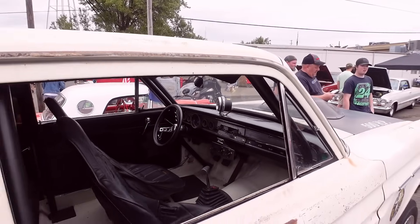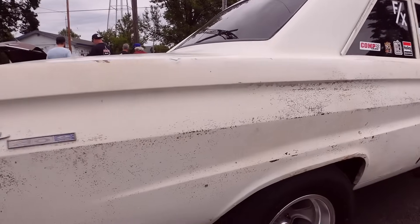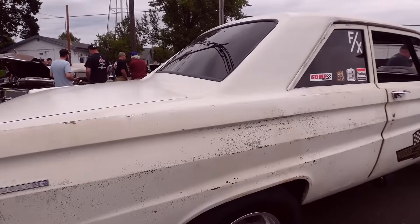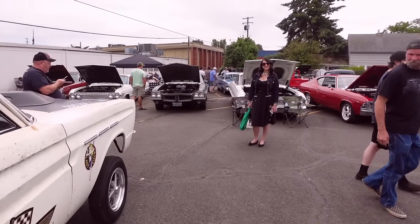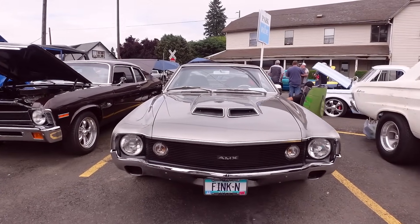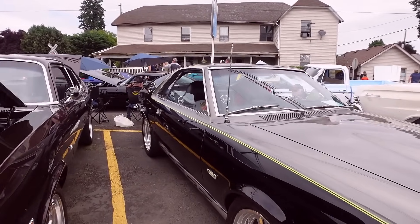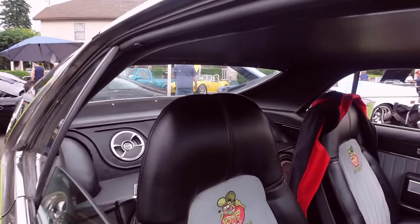This is old school rockabilly action. A comet gasser — I'm loving that. There's one of the rarer cars here today. Not the rarest, but one of them. AMX. Don't see too many of these out anymore.